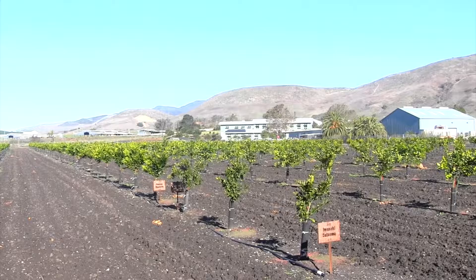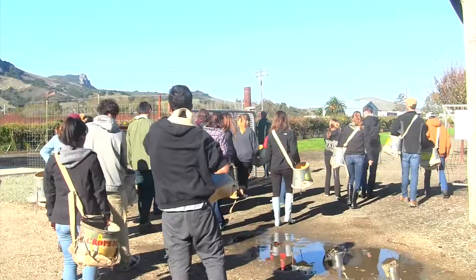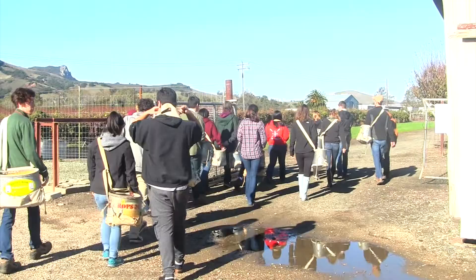Welcome to Cal Poly San Luis Obispo, where our classroom is out here, and students learn by doing.